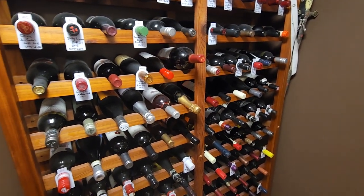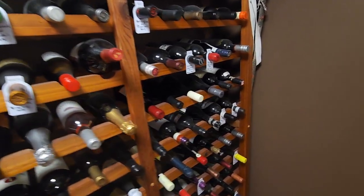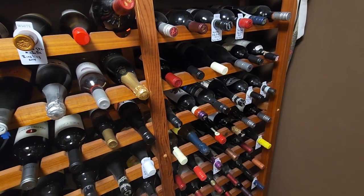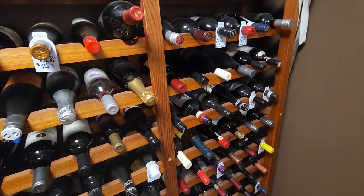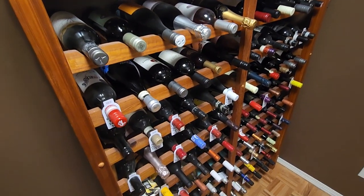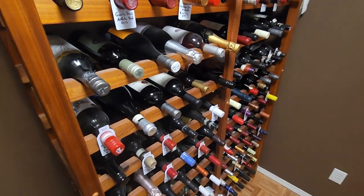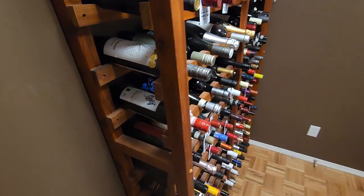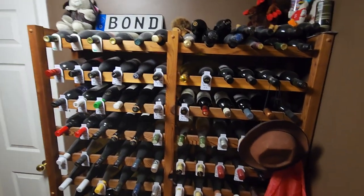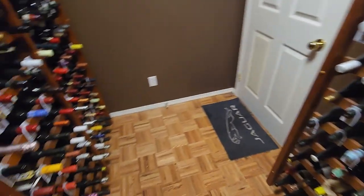That will be one of the next videos we do together. I'm going to start taking everything out, photograph every bottle, and put it into some sort of a catalog so I can identify it. In the next couple of weeks, we're going to go through and pull out every bottle.